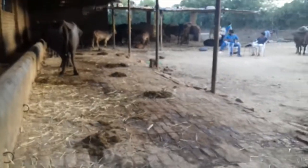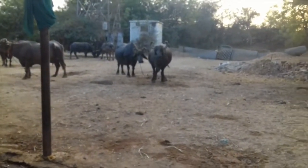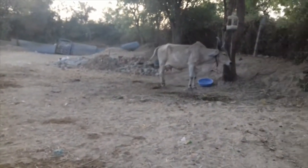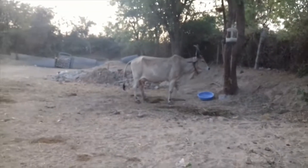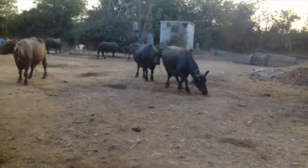Visiting this rural cow shed has been a great learning experience for me. I also tried milking a cow but I was not successful. Believe me, it is not as easy as it looks. I hope that you enjoyed this documentary as much as I did making it.